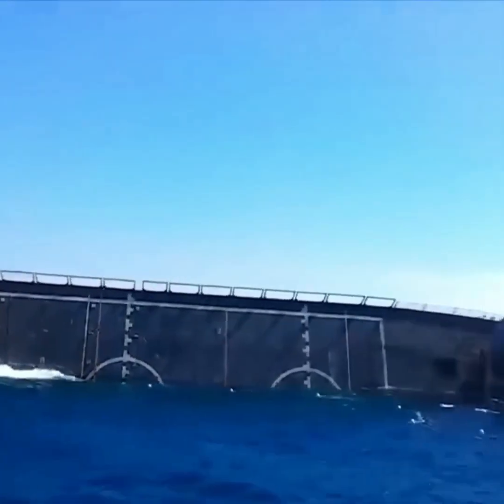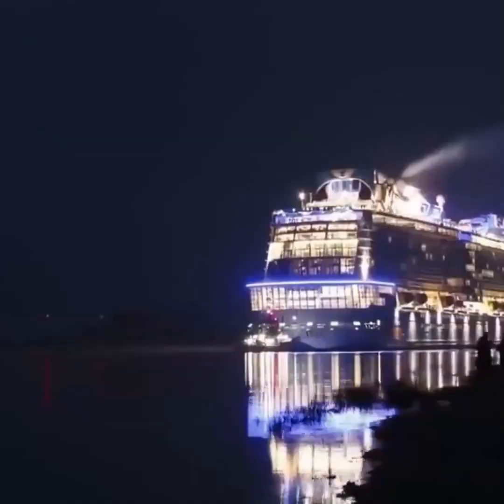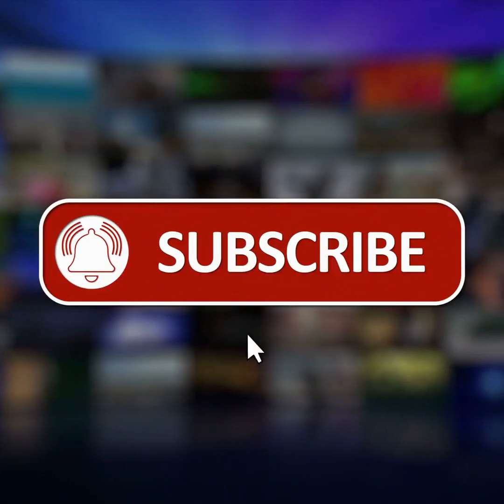So that's it for today's video. If given the chance, would you prefer to travel by airplane or ship? Let us know in the comments. If you learned something new from this video, don't forget to like and subscribe to the channel.